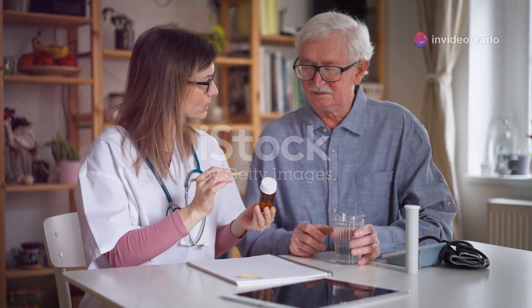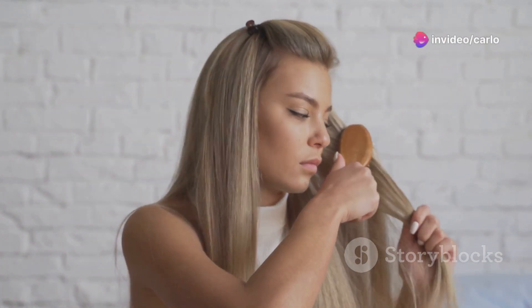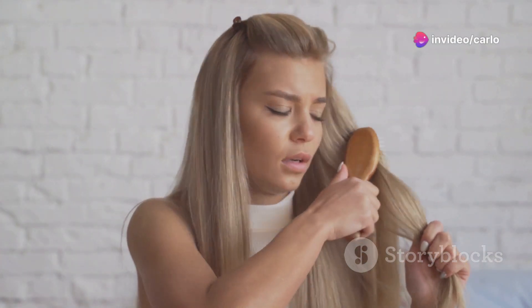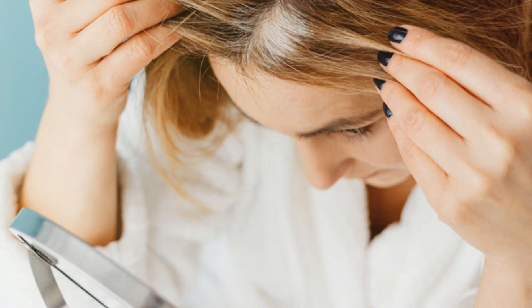Finally, let's talk about semaglutide, a medication for weight management. There have been reports of hair loss in some people taking semaglutide, but it's not entirely clear whether this is a direct effect of the medication or related to weight loss. Rapid weight loss, regardless of the cause, can sometimes trigger hair loss.